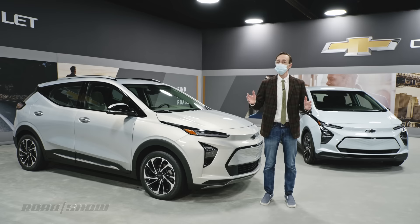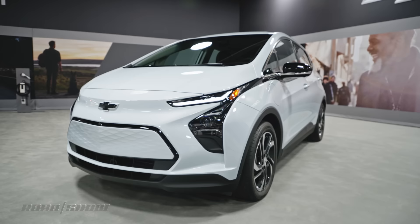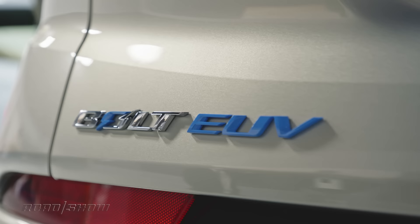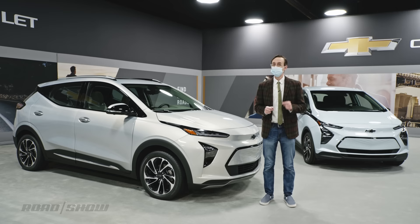An electric revolution is underway at GM. Globally, the automaker plans to introduce some 30 new EVs by the year 2025, and that of course includes both of these cars right here. We've got the updated 2022 Chevrolet Bolt EV and the brand new Bolt EUV, or Electric Utility Vehicle — here's the scoop on both of these machines.